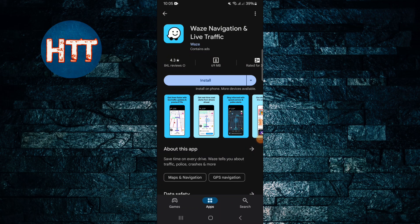Hello everyone, welcome back with another new video. In this video I'll introduce an app called OS Navigation and Live Traffic. Basically this is a GPS navigation app, or you can say it's a map. It's a really amazing app and you can download it from the Google Play Store and Apple Store.